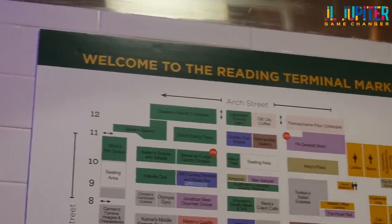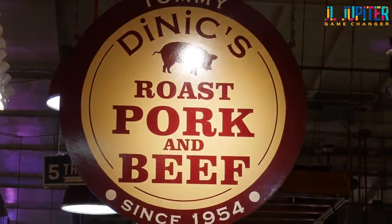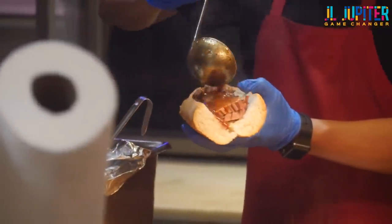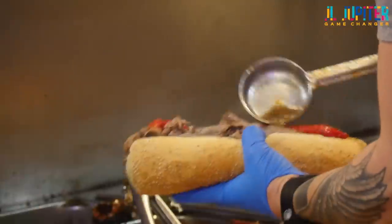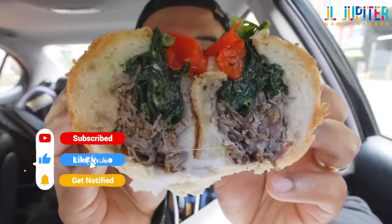Peace everyone, welcome to another episode of JL Jupiter TV. In this episode we're going to hit up the Reading Terminal Market to try out Tommy DiNic's roast pork and roast beef sandwiches. Every time I come here there's always a line, it's always busy, so we're about to check this place out — see if it's good or not. It looks really good honestly. Make sure you subscribe to the channel, let's get it going.